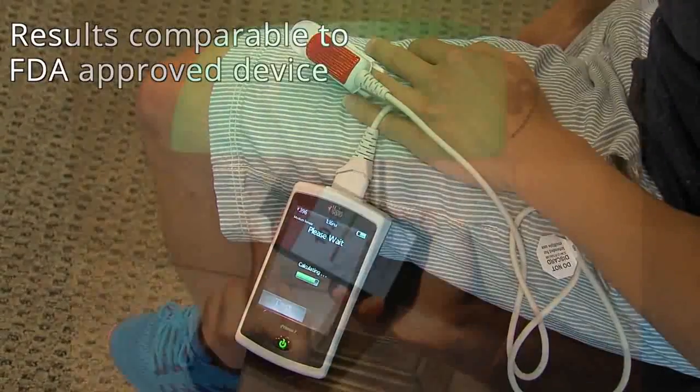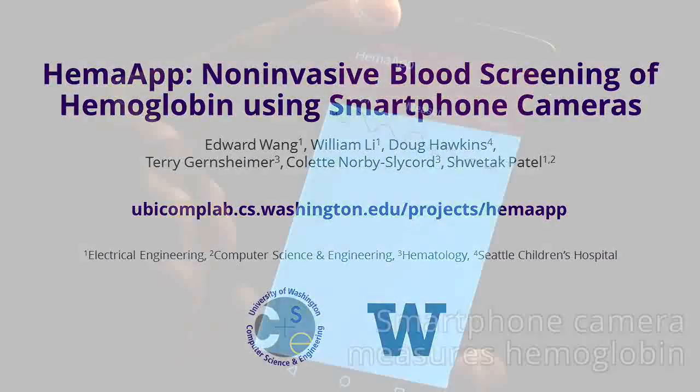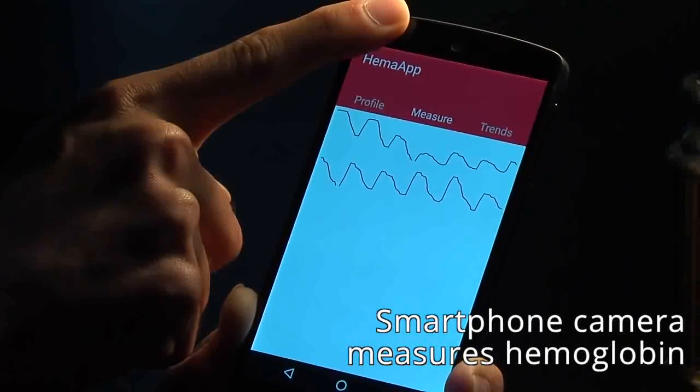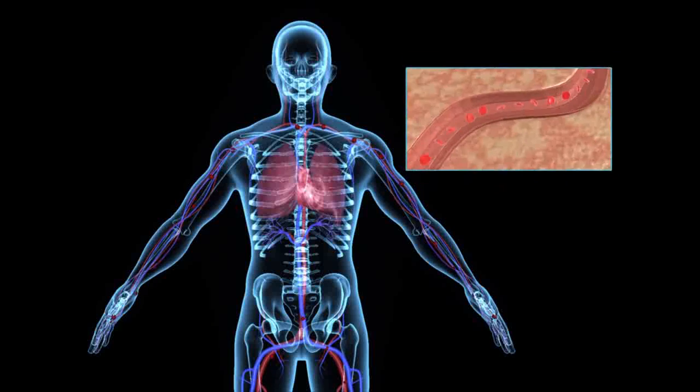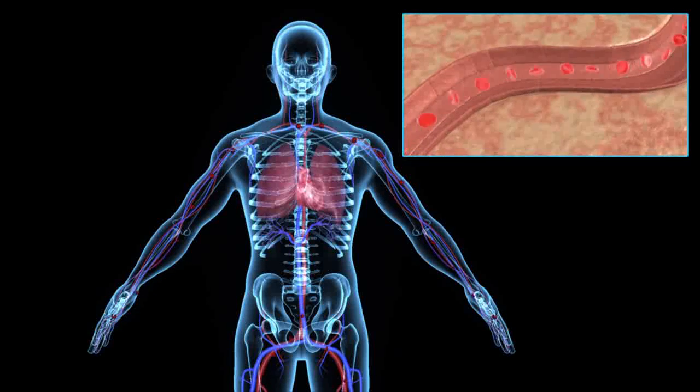The researchers also evaluate and discuss the effect of using different kinds of lighting sources. Hema app is a novel application that uses a smartphone camera to measure haemoglobin concentration in your blood. Haemoglobin, which is what gives blood its reddish color, is responsible for carrying oxygen around the body.